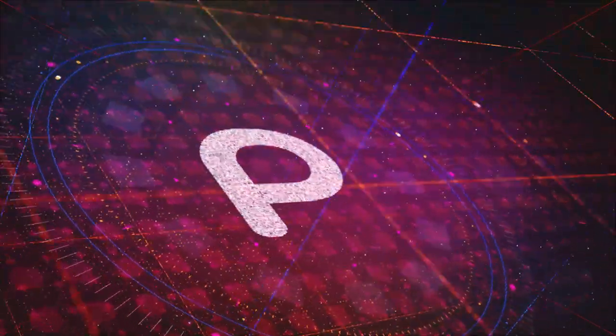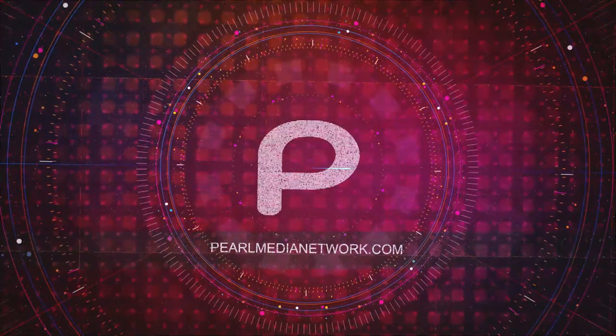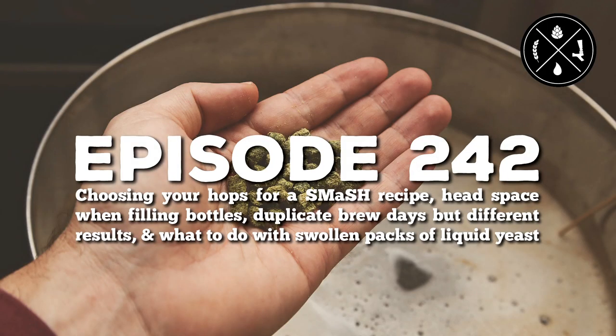This is the Pearl Media Network. Today on Homebrew Happy Hour episode 242: choosing your hops for a SMASH recipe, headspace when filling bottles, duplicate brew days with different results, and what to do with swollen packs of liquid yeast.